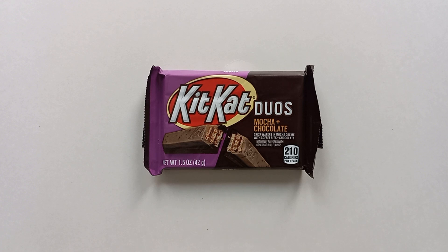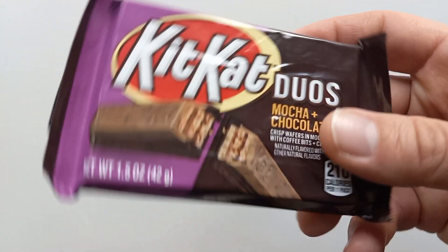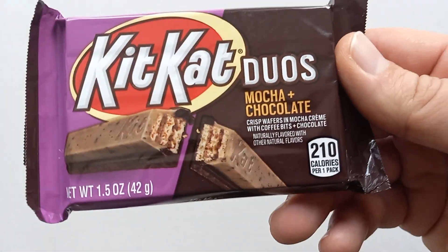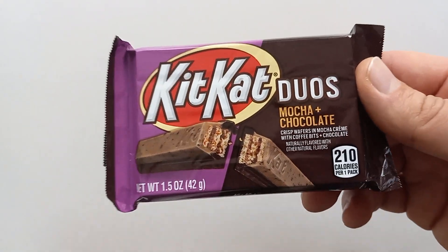I saw this recently on the shelf and had never seen it before — it's a pretty new product. Kit Kat released this in August of 2020, so relatively new. I actually saw it beside another Kit Kat Duos product: in 2019 Kit Kat launched the Mint and Dark Chocolate Duos.